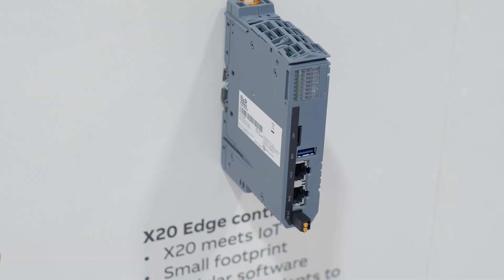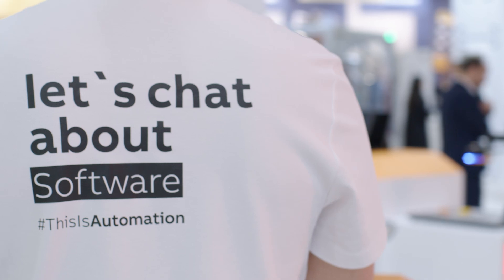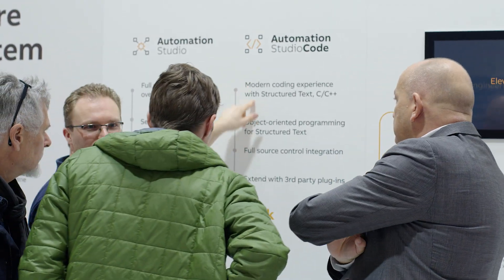we are helping our customers improve their code quality and accelerate time to market. In addition, cloud collaboration simplifies teamwork across devices and locations. With the range of new innovations we are showcasing here at the SPS, B&R is making a strong case for how software and AI can drive efficiency and flexibility throughout all areas of manufacturing.